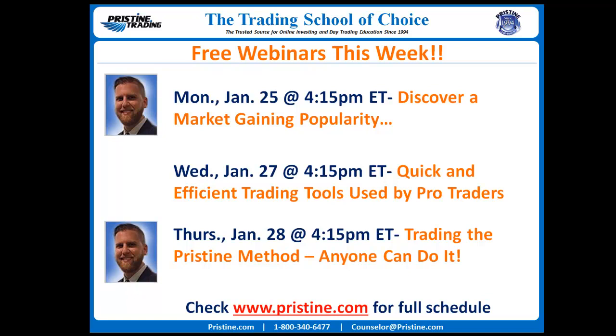Here's a sample of what we've got coming up this week. You can see Monday, January 25th at 4:15 Eastern — Discover a Market Gaining in Popularity — as well as some others listed there as well. For a full schedule of webinars this week and upcoming weeks, you can go to www.pristine.com.